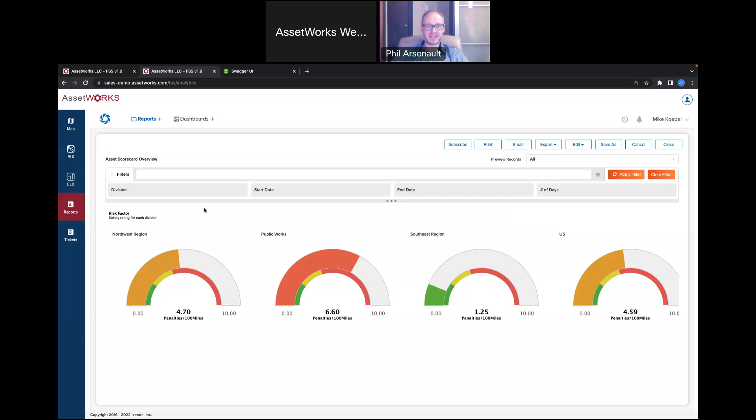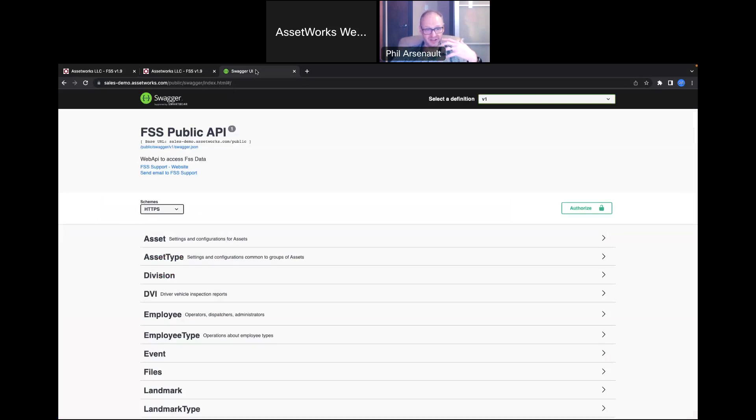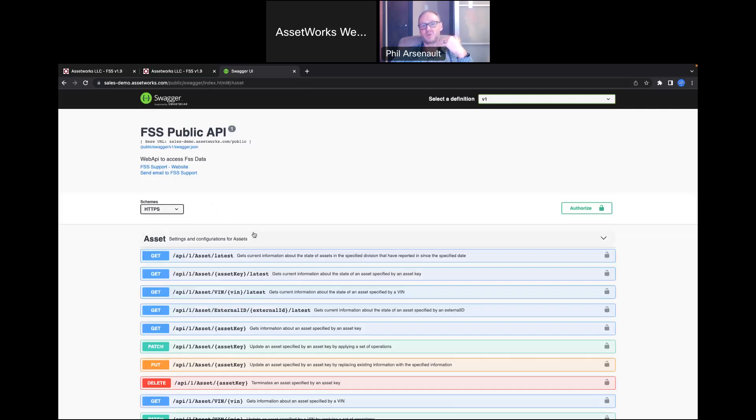The next topic — which is becoming more and more popular — is people wanting all their different systems integrated together. We've built out a very thorough set of APIs so that third-party applications can call these APIs without needing to enter data in two places. For example, Fleet Focus calls the asset API — whenever you add or remove vehicles in Fleet Focus, that automatically populates all of that in FSS. You don't have to touch it; adding it in Fleet Focus automatically updates FSS.